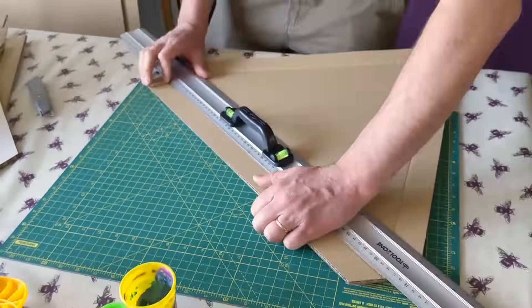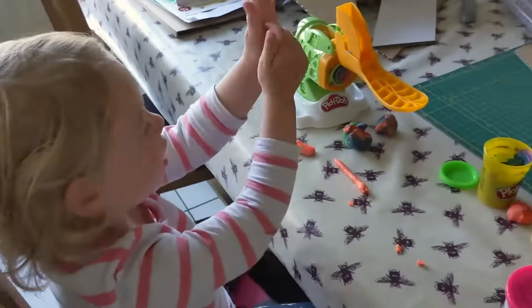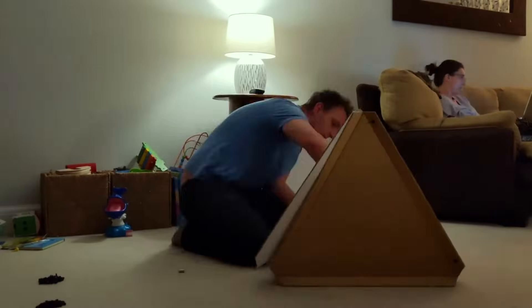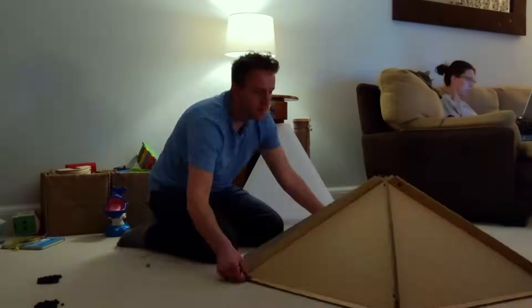At the edge of each piece, I left roughly a 4cm tab. I drilled holes in these, and then I used nylon bolts — two of them — to attach each piece to the next.